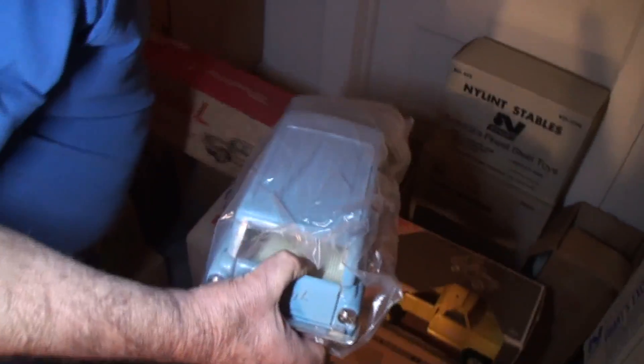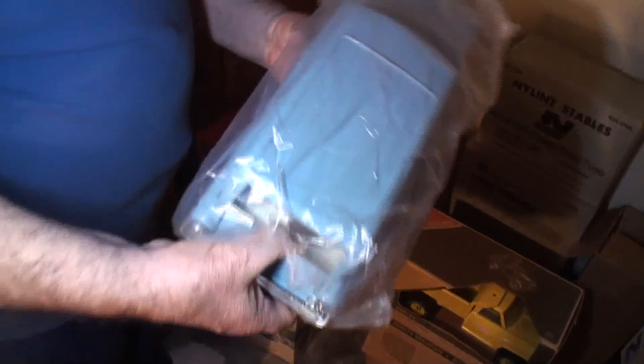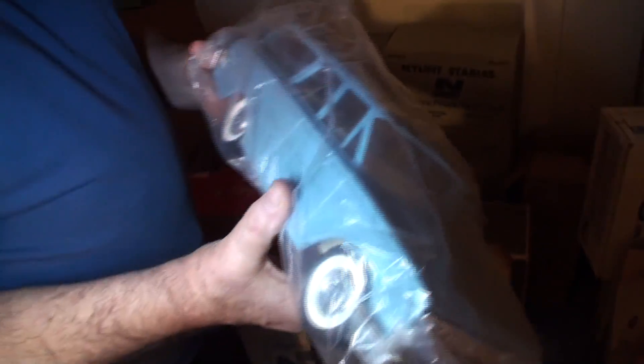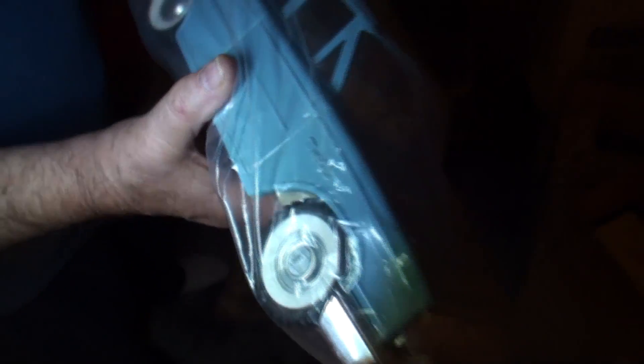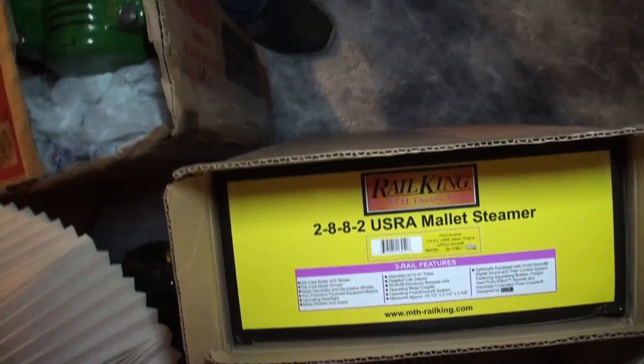Remember the Buddy L school bus that was downstairs in the basement? Here's the station wagon version of it — Episode 4, right? This is the station wagon. They also made a Country Square with the wood trim. You can see the word Buddy L on the wheels. It's actually a '63 Ford station wagon, the Country Sedan. See the tailgate opens up in the back.